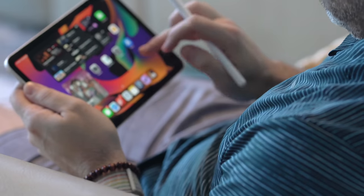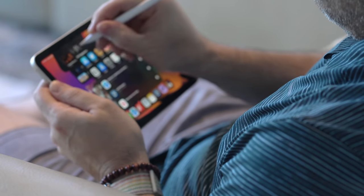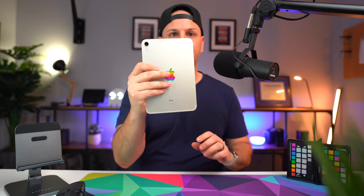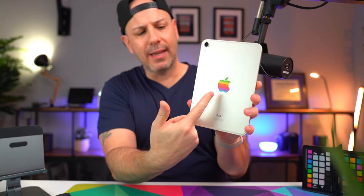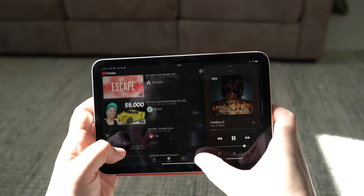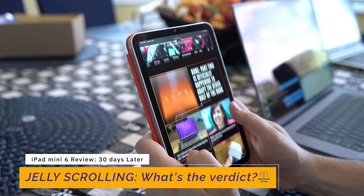Part of that immersion comes from the uniform bezels that go all the way around the device — they make it very easy to hold one-handed. My thumb sits on the side, I can brace it, and it feels great in the hand. I don't have particularly big hands and I can hold it one-handed comfortably. This device is much more conformable to everyday scenarios where I thought my iPhone would reign supreme.